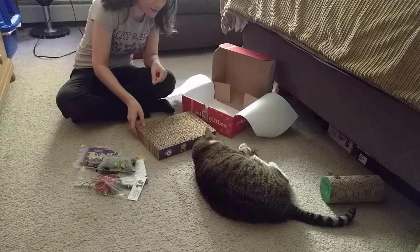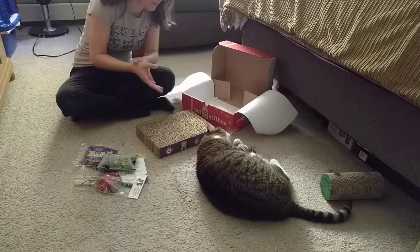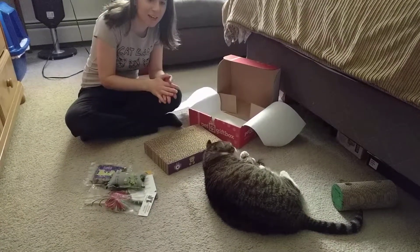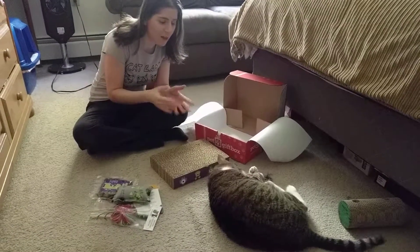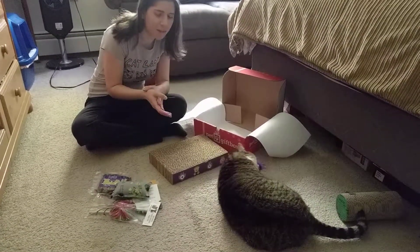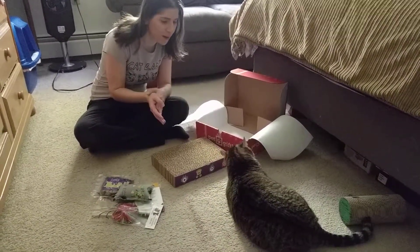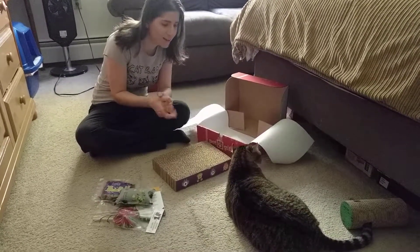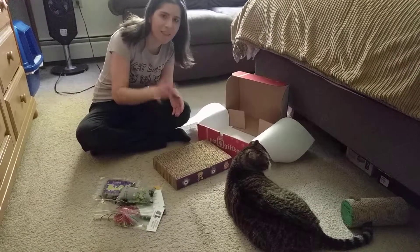He's loving the catnip toy over there. So obviously we're going to have lots of fun playing with all the birthday presents. If you guys have any questions, let us know. We'll have a blog post up soon reviewing the items. If you have not tried Pet Gift Box or any of the Gift Box branded boxes yet, I'll leave a coupon code below for 50% off your first box. Otherwise, we'll see you guys next month. Bye guys.